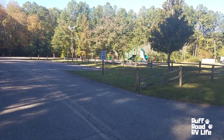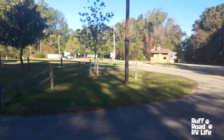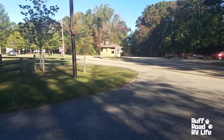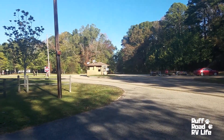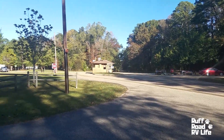Today is November 3rd, it's about 9:30 in the morning, daylight savings time now. We're looking at 40s to upper 60s, low 70s weather. So we're going to walk around Whitten Park — it's a Corps of Engineers park — and let you get a look at this park. You might like to stay here.